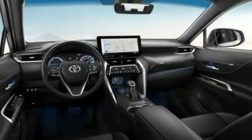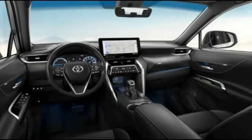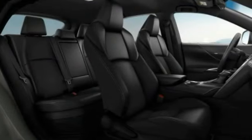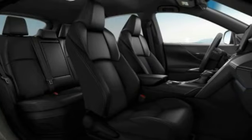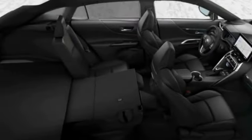Here are some of this vehicle's great options: tire pressure monitor, blind spot monitor, all-wheel drive, rear spoiler, remote engine start, power lift gate, brake assist, traction control, stability control, and daytime running lights.